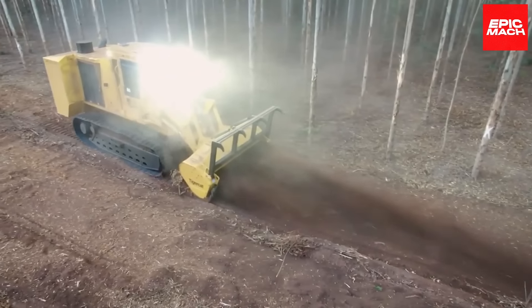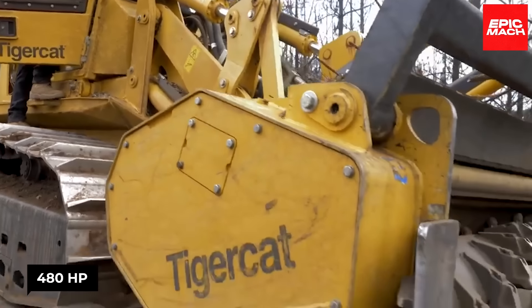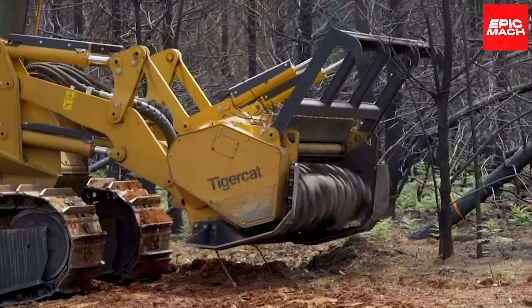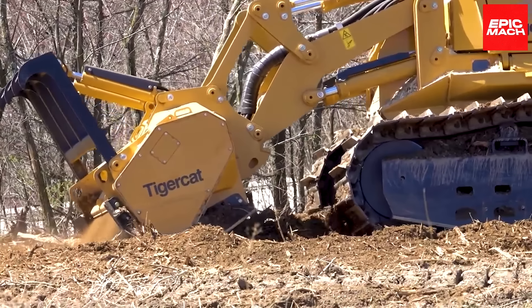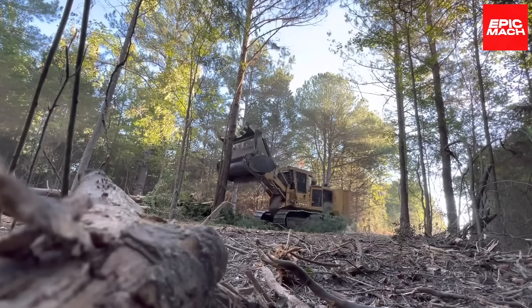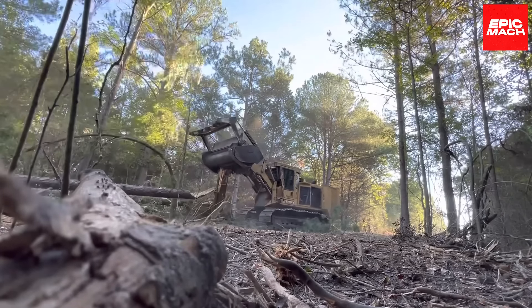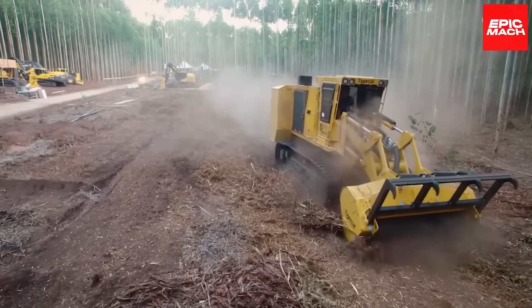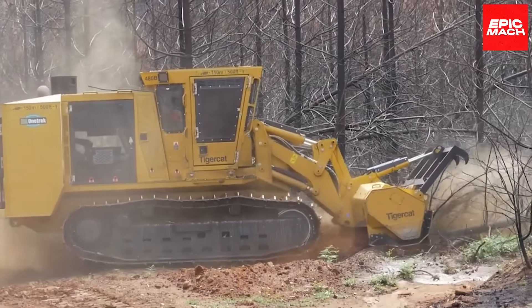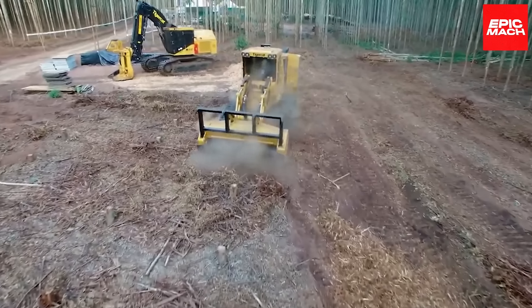The 480B brings brute force mulching capabilities. Its 480 horsepower engine delivers power and efficiency, and its robust build stands up to the toughest vegetation and conditions. Low operating costs make it practical for large jobs, making the 480B a mulching machine ready to take on the biggest land-clearing projects.